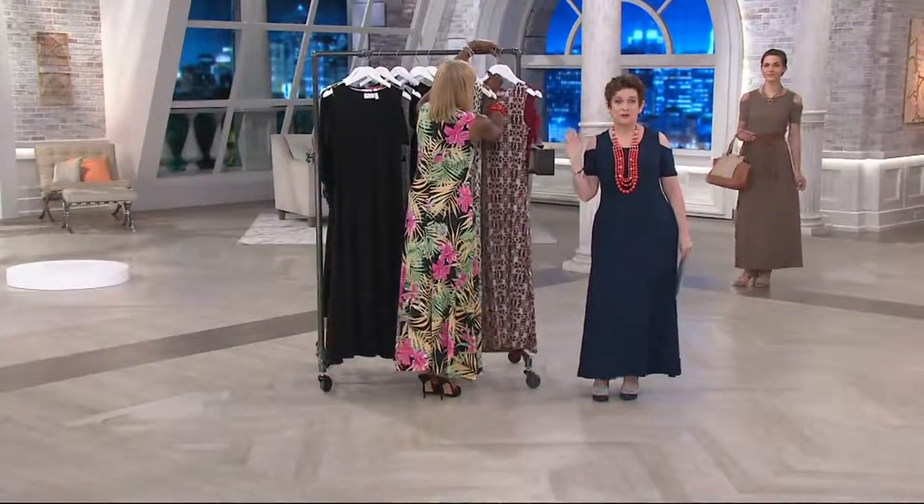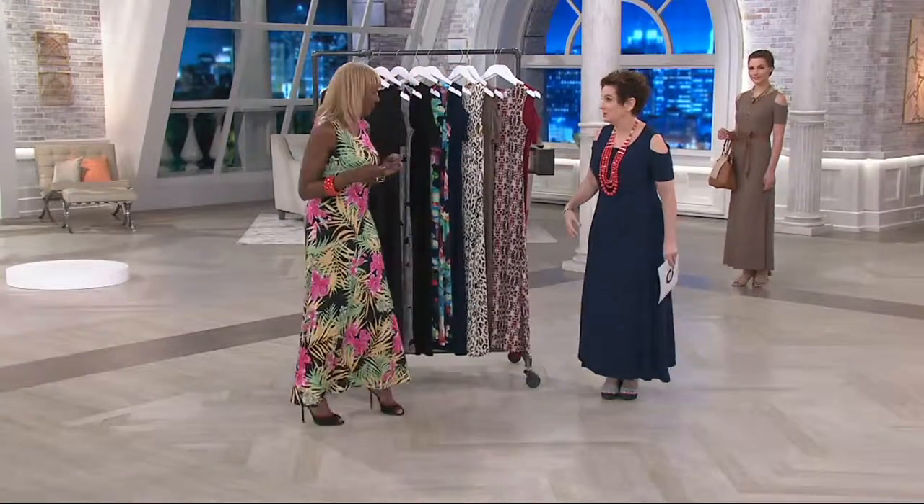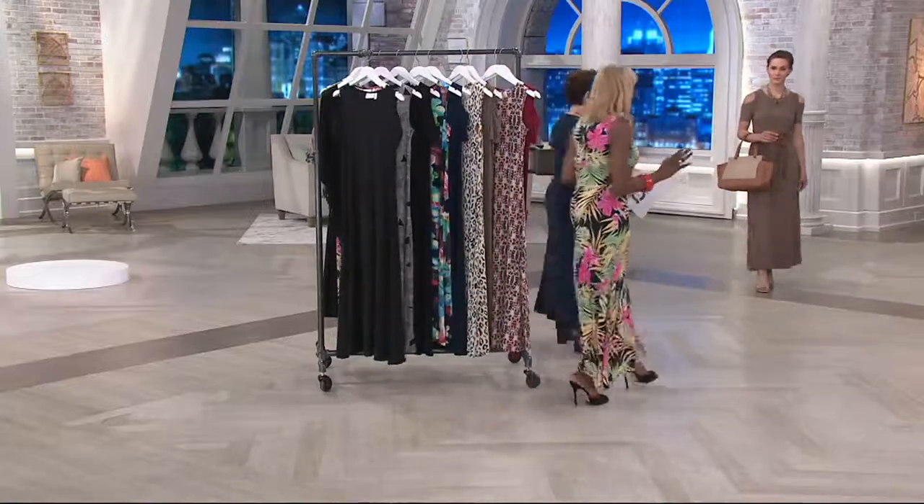Ladies love my maxi dresses. 54 inches on average for the regular, 50 inches for the petite, which I have on. Automated ordering, QVC.com, app on your phone.